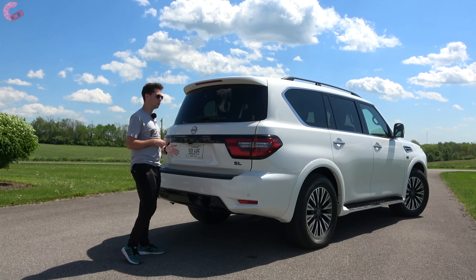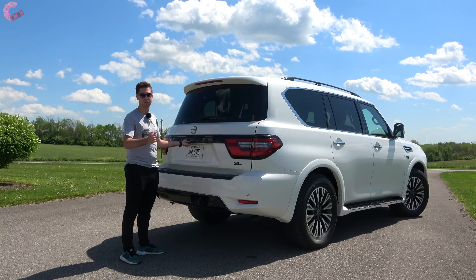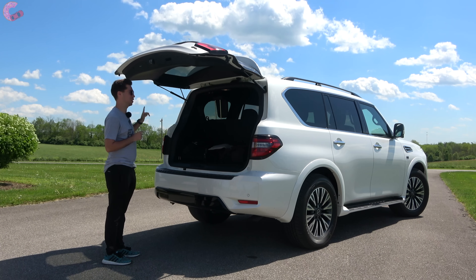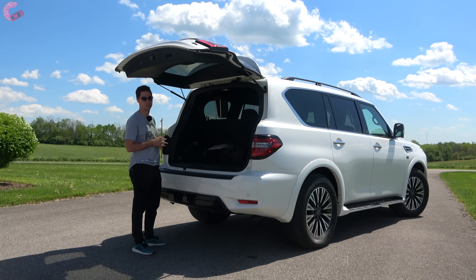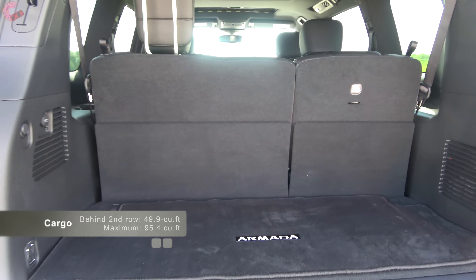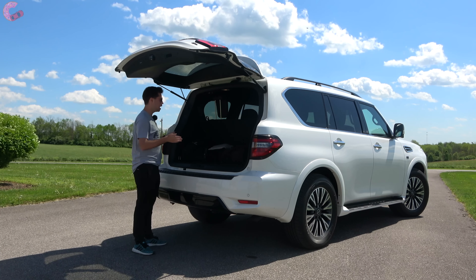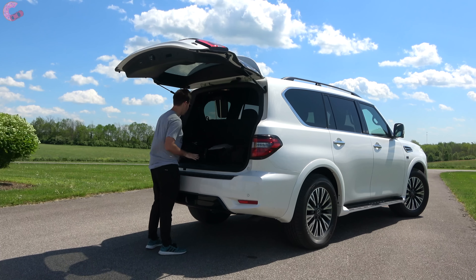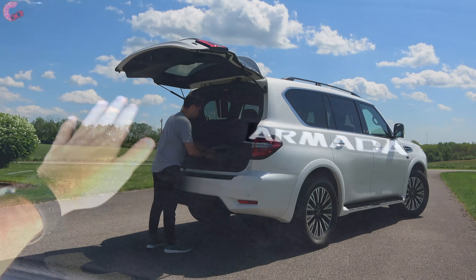At the tailgate, choosing the SL trim or above gives you a power tailgate, though it is not foot-activated. The tailgate does open a bit slowly. Cargo space comes in at 17 cubic feet behind the third row, expanding to 50 cubic feet with them folded and a maximum of 95 cubic feet — plenty for most families, though still less than the Chevy Tahoe and Ford Expedition. The carpeted floor board is nicely finished, and lifting it reveals a bit of additional space along with a spare tire. There's a 12-volt outlet on the left side, and a power-folding third row is available on the Platinum model.